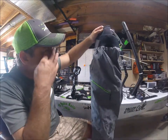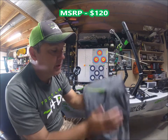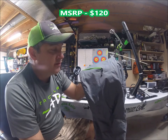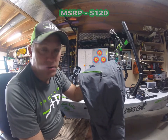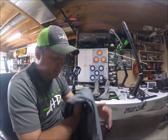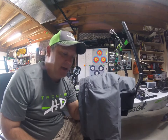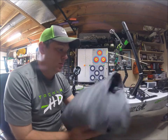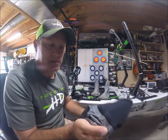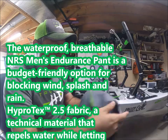The first thing I want to talk about is the NRS endurance pants. The original retail price is usually around $150, but if you look you can find them for around $100 — sometimes even cheaper. I found these cheaper on a bargain retail site; they still had tags on them and I think I paid $80.